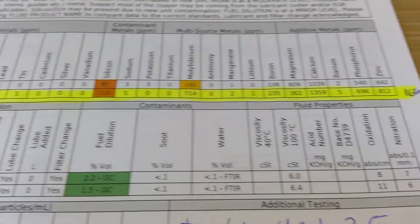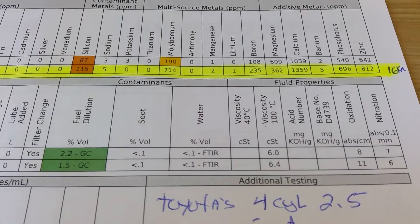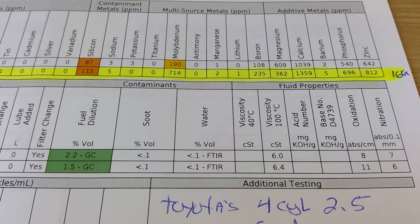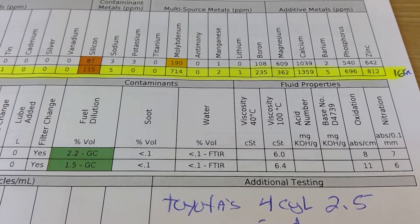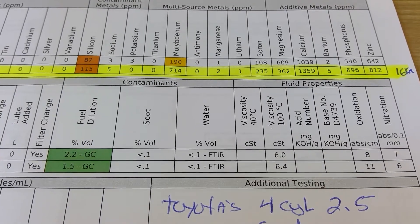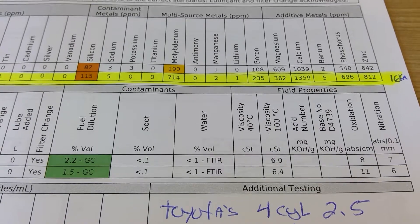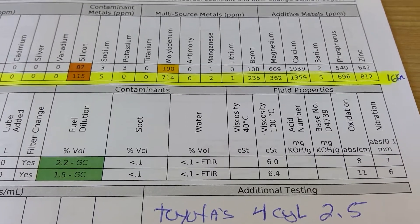I'm very surprised by the amount of additives. If you compare to the Mobil 1 plus the Z-Max additive on the top line, the numbers are quite close. So if you have a choice between the OEM oil...